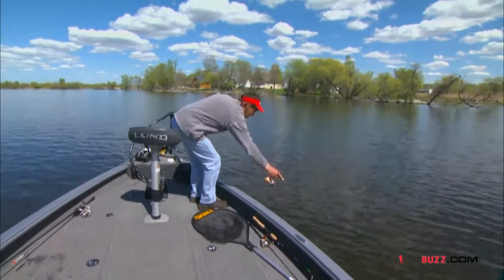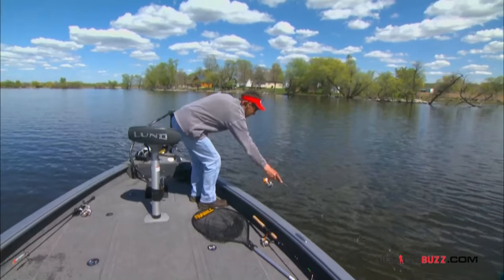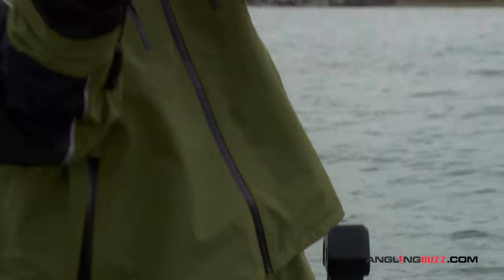There we go — fish on! I get them on figure eights a lot.